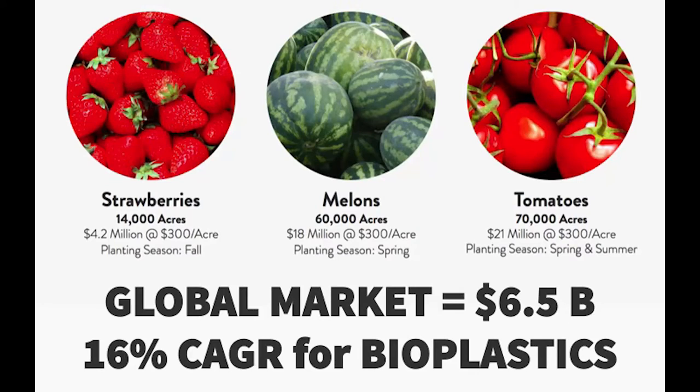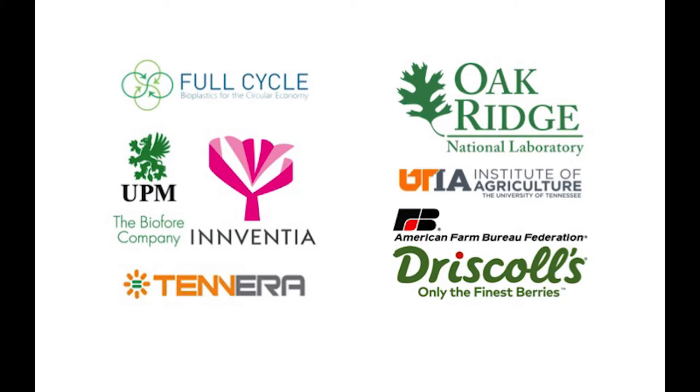We're entering the market in these three areas because over 90% of these farmers are already using mulch films, and this is a $43 million small slice of a growing $6.5 billion global market. We have strategic partners from biopolymer co-producers, lignin sources, science and field testing at Oak Ridge and UT, and also customers like Driscoll's in California.